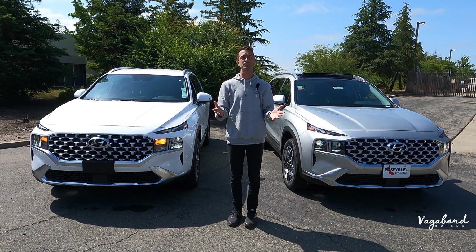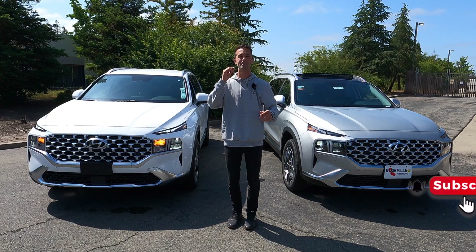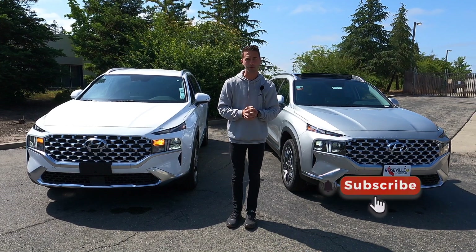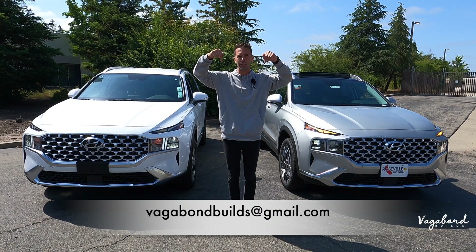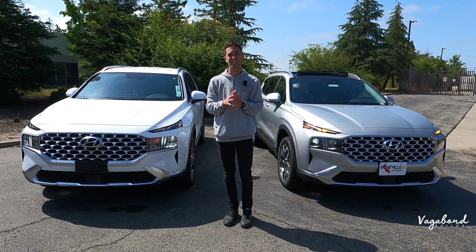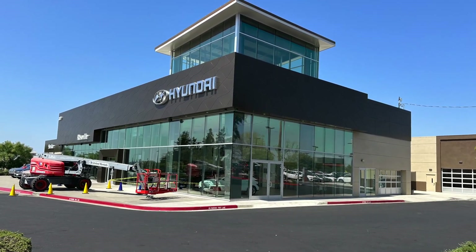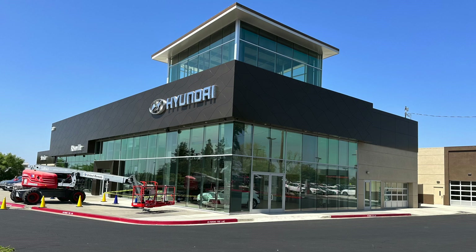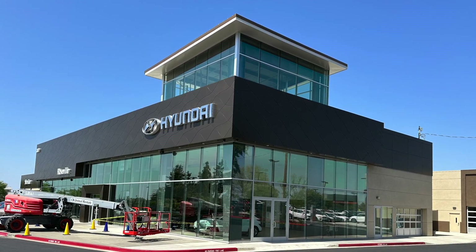Before we do, this is not a sponsored video, so if you guys appreciate and like our content, tap that like button and subscribe to our channel because it really helps us out. A special shout out and thanks to Roseville Hyundai for providing us both of these cars for this review.